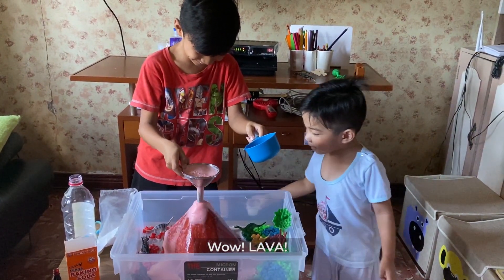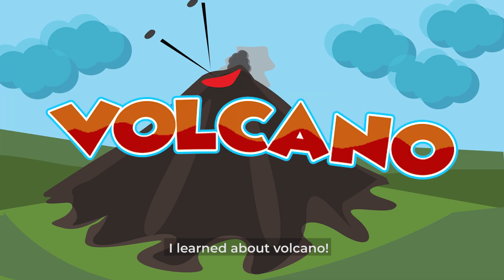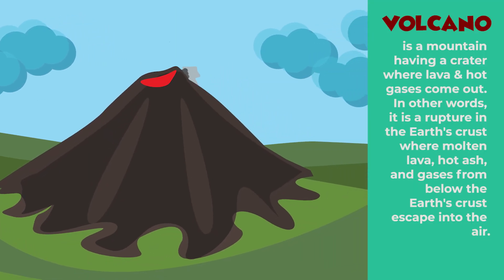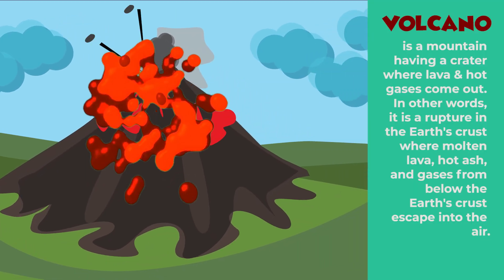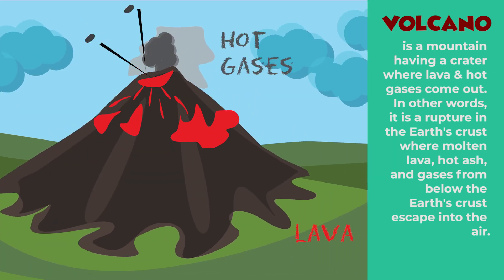Lava! Lava! Lava and hot gases come out.